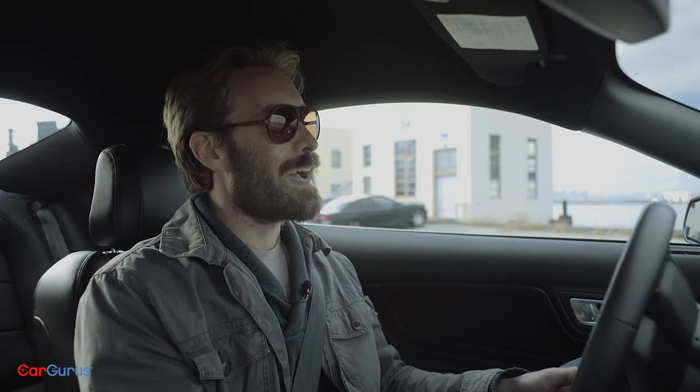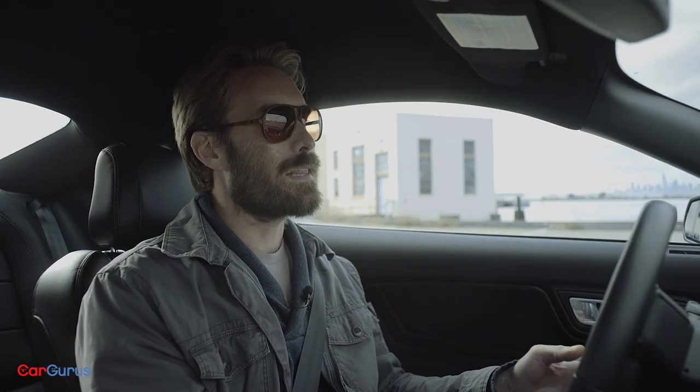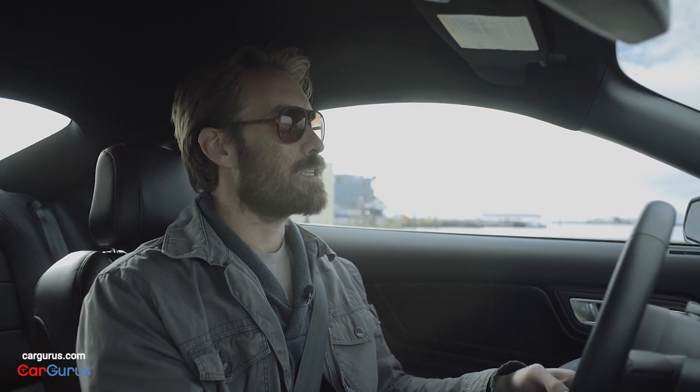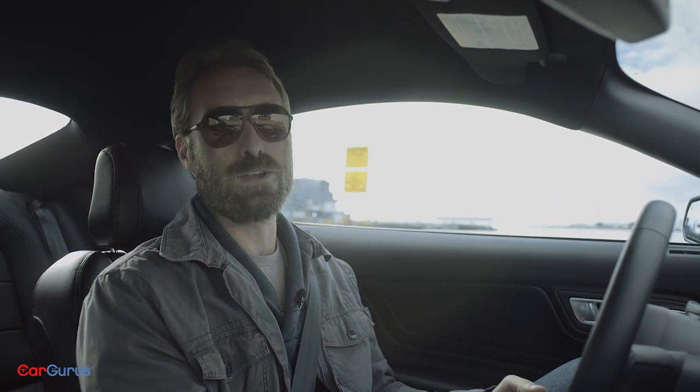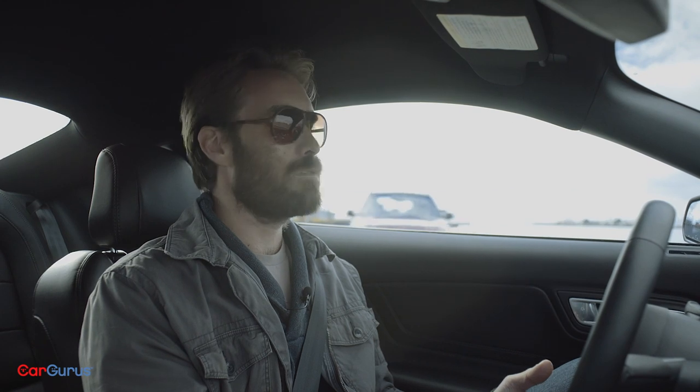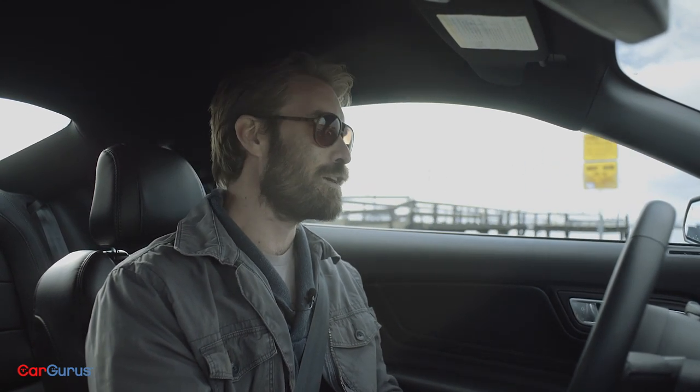Now that Mustangs get this active flap exhaust to quiet things down when you're passing a church or tailing a couple of baddies in a Charger, you don't have to park the thing down the street and push it into your garage to avoid annoying your neighbors. And when it comes time to announce your presence with authority, just open it back up and enjoy the full roar of the legendary five-liter.